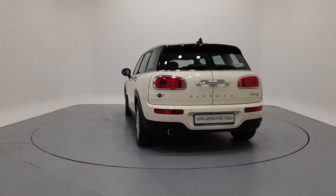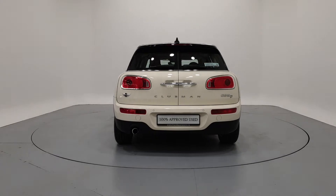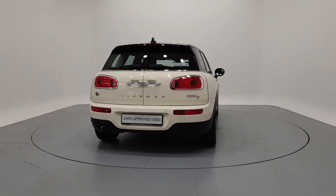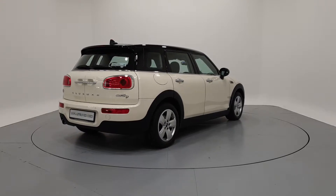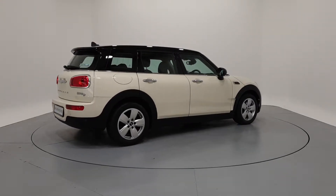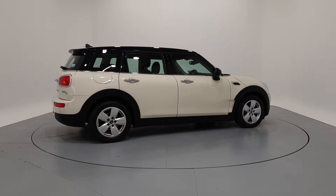We can tailor finance packages to suit your budget through a variety of finance options available from MINI Financial Services: PCP with fixed low monthly payments and a guaranteed future value, or hire purchase with fixed monthly repayments and low APRs.